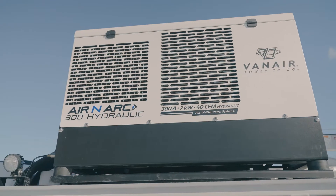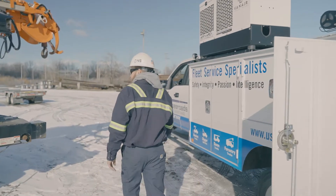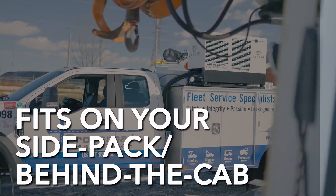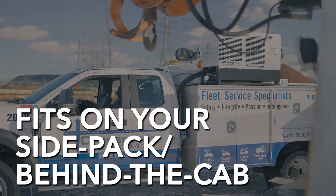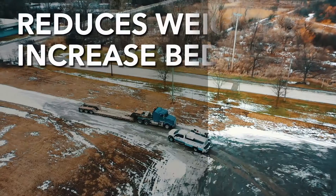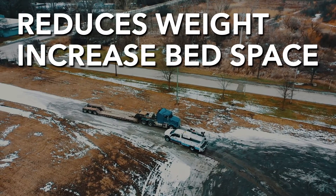Let's take a look at how this one piece of innovative equipment can operate up to five power sources. Hydraulically driven and no matter what the work environment happens to be, the Aranark 300H is small enough to fit on your side pack or behind the cab. Because it's only one piece of equipment, this cuts weight and increases your available bed space.